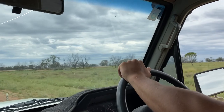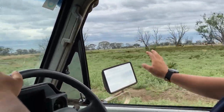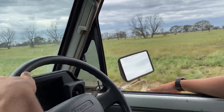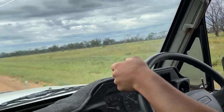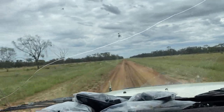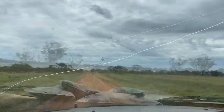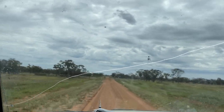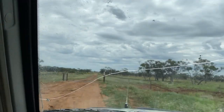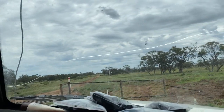Over here we have the fencers redoing this watering square — they've torn down all this old fence and they're going to redo it so it's safer and looks better. They got that new end assembly in, which looks so much better than what was there before. In a minute we'll come up to the cattle guard they just finished redoing.